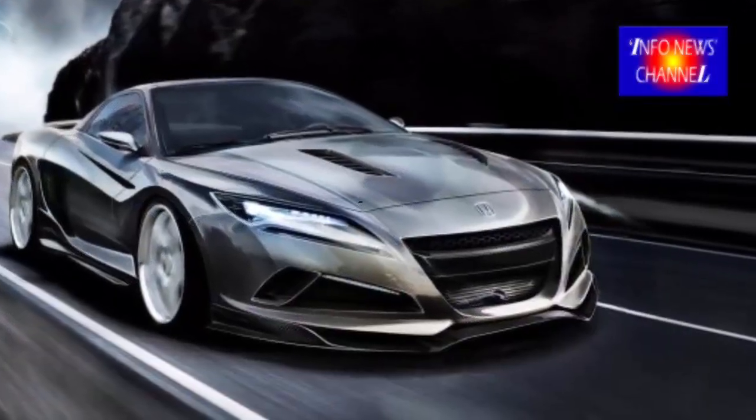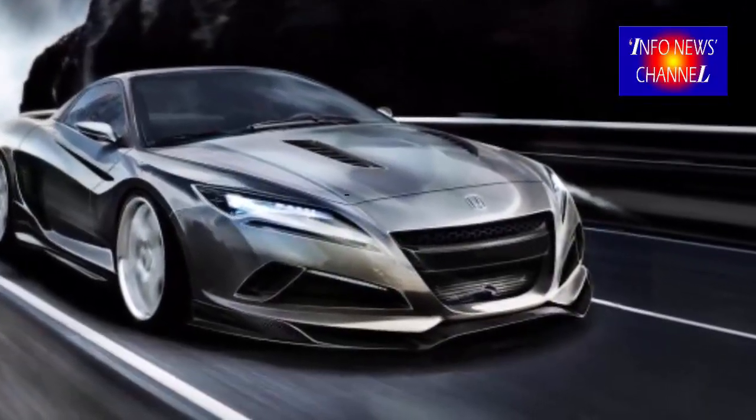2018 Honda Prelude Specs. The main solution for the new 2018 Honda Prelude will have two types of engine.